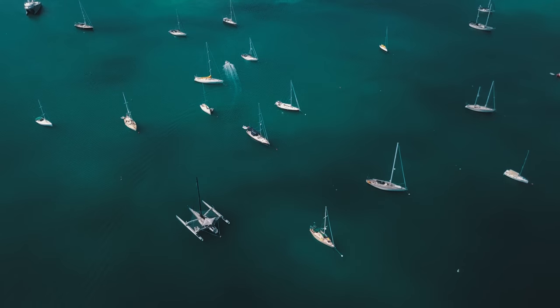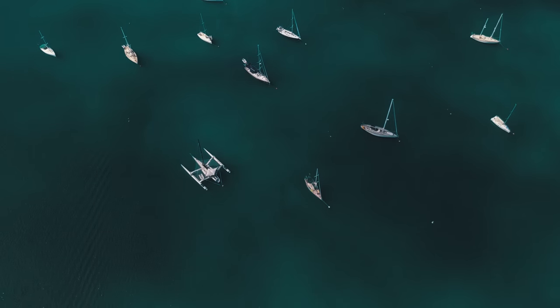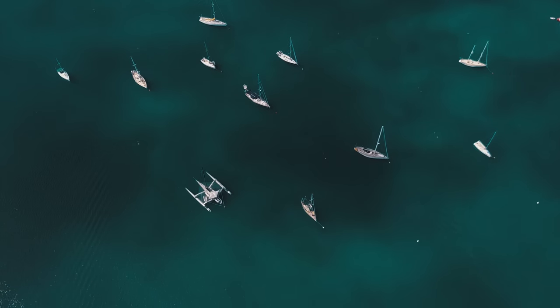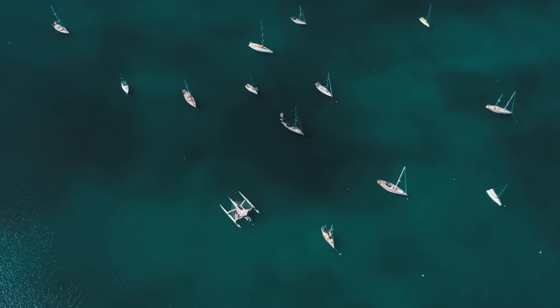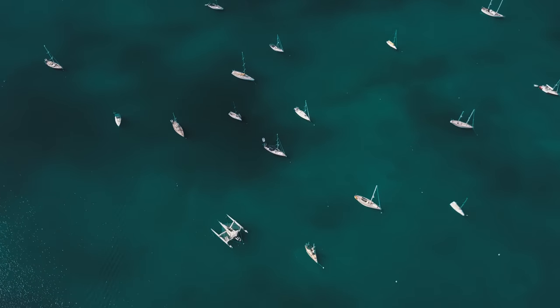Right now, the best deals on these larger, newer vessels are absolutely coming out of charter. You can save a ton and personalize the vessel as much as you want with all of that cash left over. It'll feel like money is growing on trees based on the amount of money you are saving.